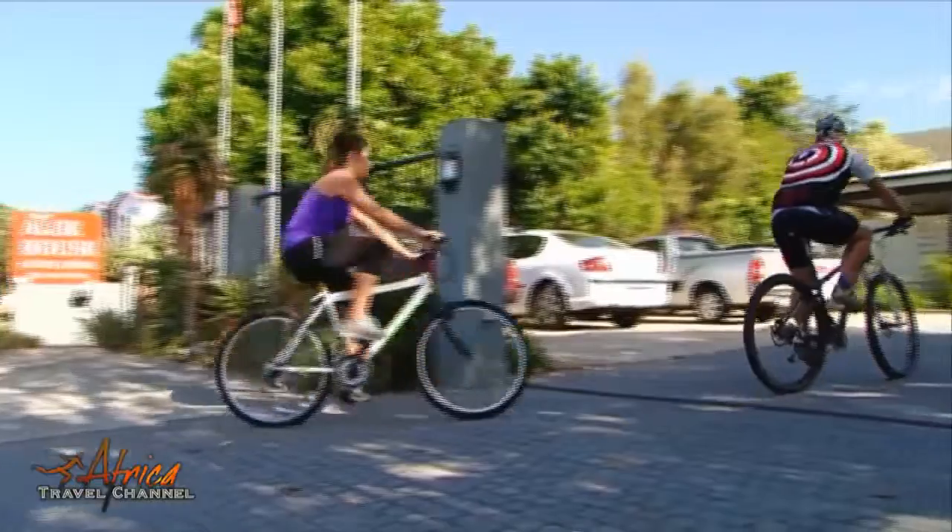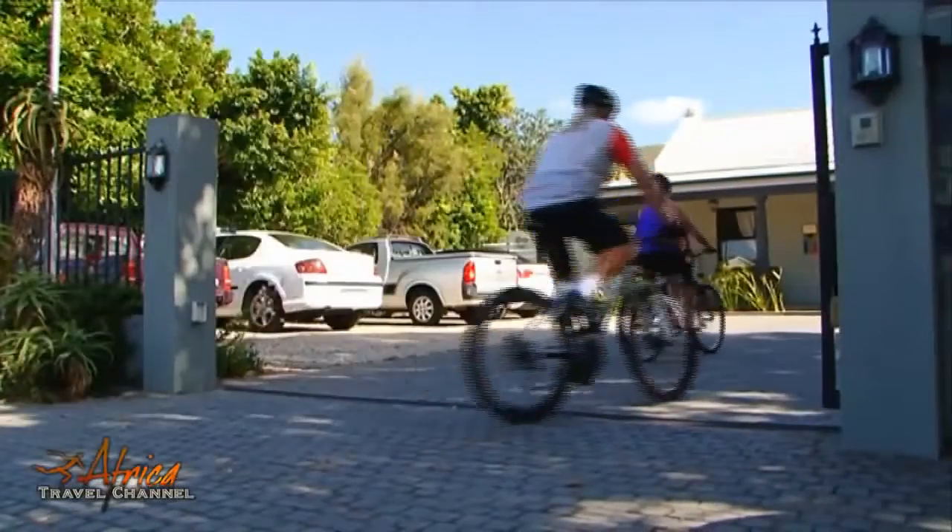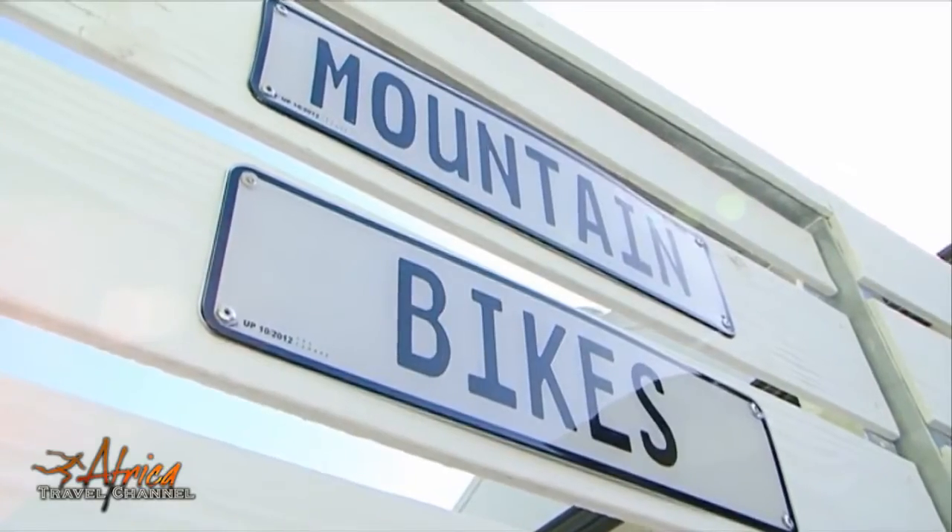Mountain biking enthusiasts have a secure parking area which includes a high-pressure cleaning facility.